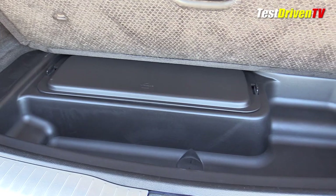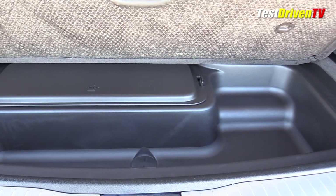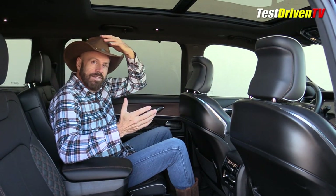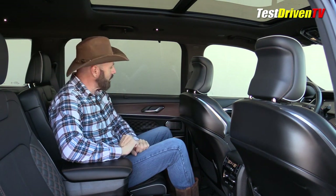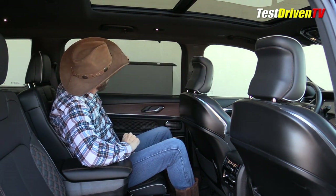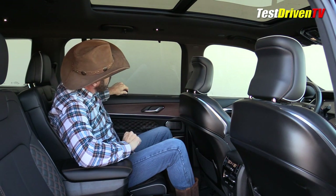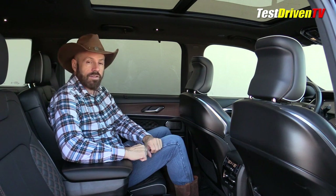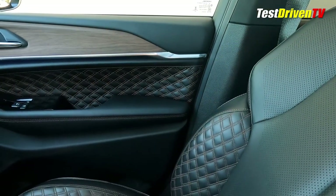Underneath the rear floor is a storage area where you'll find your jack — the spare tire is actually mounted underneath the vehicle. Having the panoramic moonroof back here is very nice. This also has window shades on the back doors for rear passengers — not for the third row, however. There are vents back there and vents down on the center console.